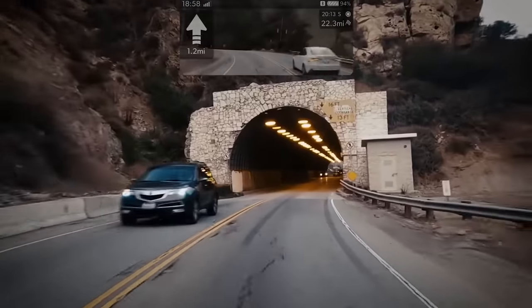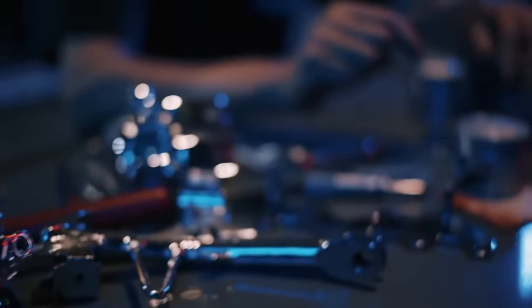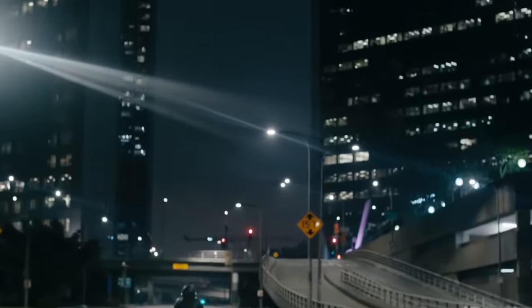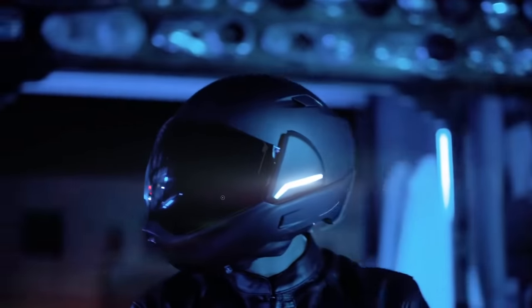In other words, the Cross Helmet provides a 360-degree view. In addition, the screen can display the route, the weather, and other useful data. Other advantages of Cross Helmet are the built-in Bluetooth headset and the noise reduction system, which allows you to talk even on the move.